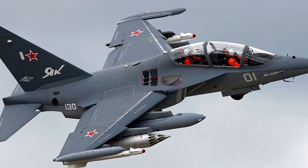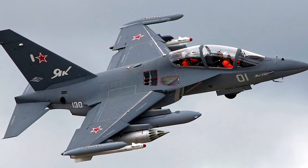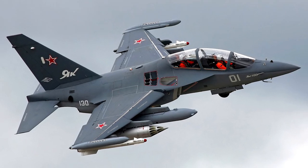Yakovlev Yak-130, NATO classification Mitten. A Russian military trainer aircraft developed by the Yakovlev Design Bureau in the 1990s.